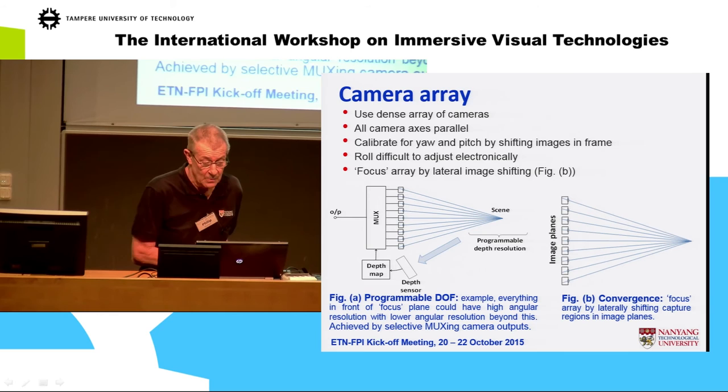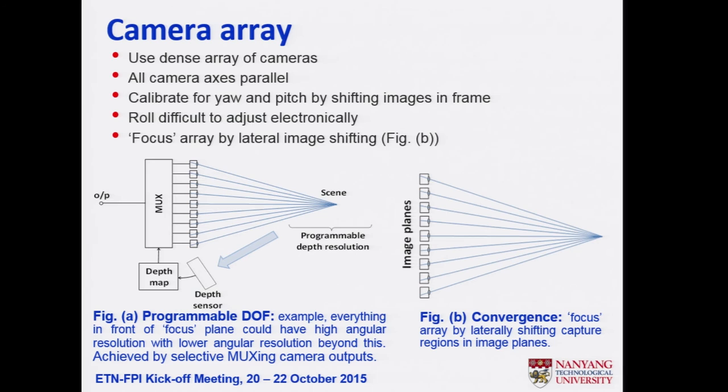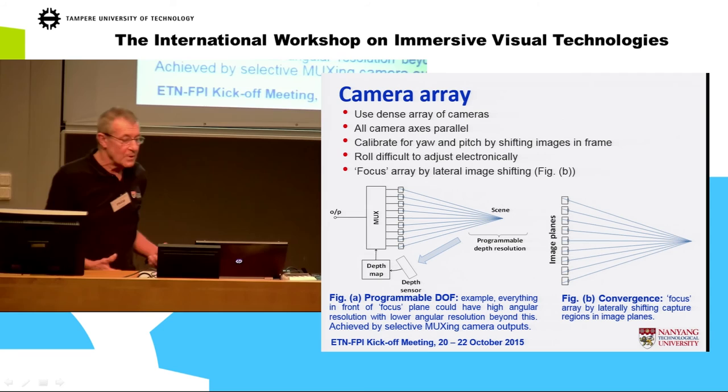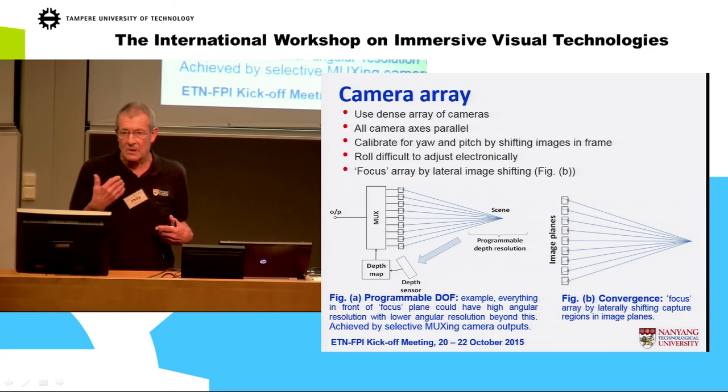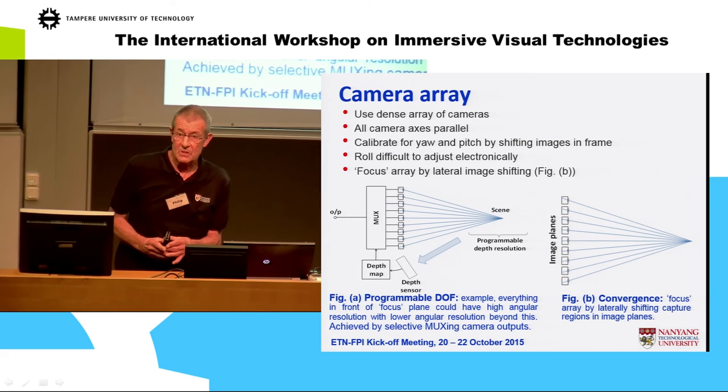With the camera array, we can program depth of field and convergence. With a row of inexpensive cameras in a dense array, we can operate on the images to effectively focus or converge them. We can calibrate the system and choose depth of field by selecting which cameras to use — giving high angular resolution to objects coming out of the screen, while reducing coverage for objects behind the screen. It's very flexible and can be done on the fly.